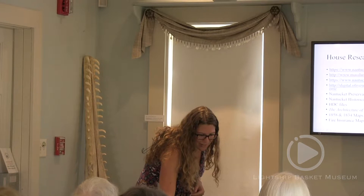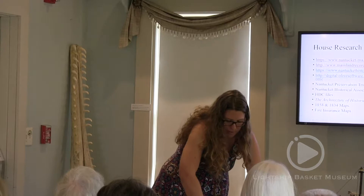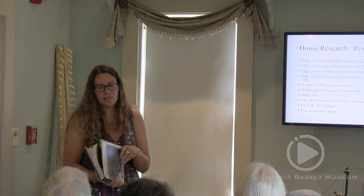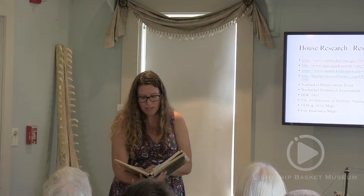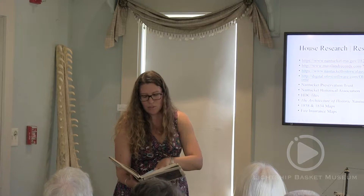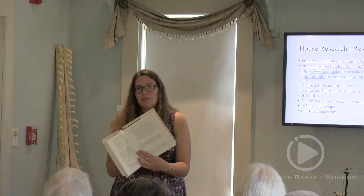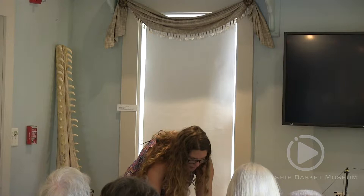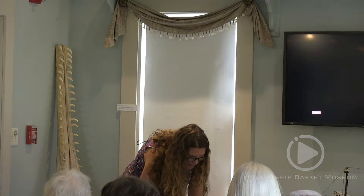I wanted to show a couple of the resources I've been talking about. One of the best places to start if you're trying to figure out how old a house is, is 'The Architecture of Historic Nantucket' by Clay Lancaster. Not everything in it is 100% accurate, but in the back there's a listing — almost a street list — of almost every street and house, which will help you narrow down what you're looking at. The next place you really want to go is the Assessor Database.